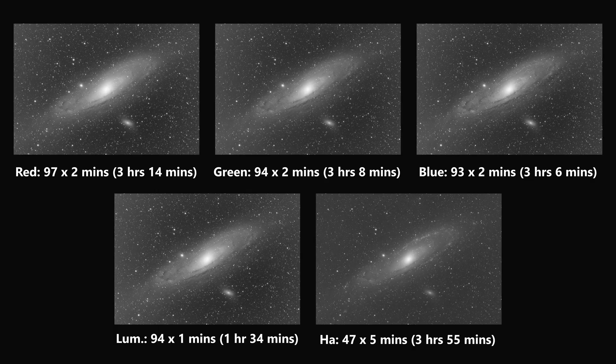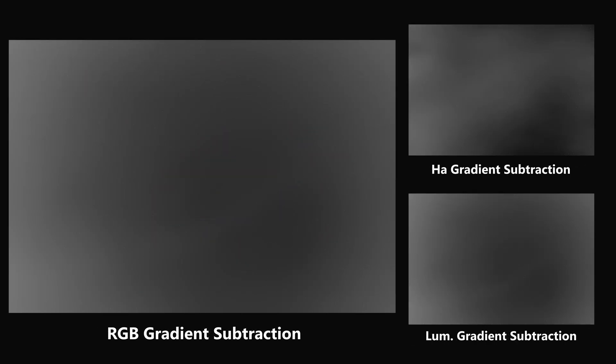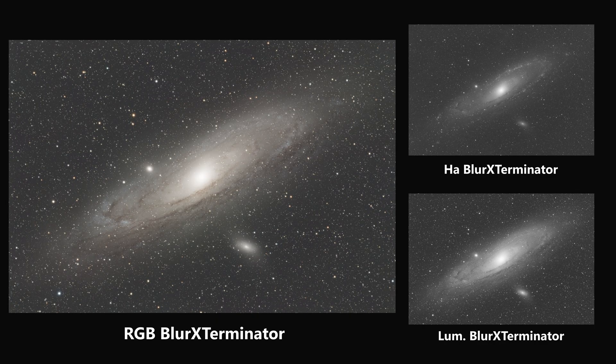With all the images taken and stacked, I'm going to run through the processing now. The results are RGB, luminance, and hydrogen alpha images. The first step is to combine the RGB through RGB combination to end up with one color image. Once that's done, we run some gradient correction to get rid of nasty gradients from light pollution. Then we color calibrate the RGB image against an astronomical survey database to make sure the colors are correct, and then run Blur Exterminator - a deconvolution algorithm to make sure the stars are correctly shaped.